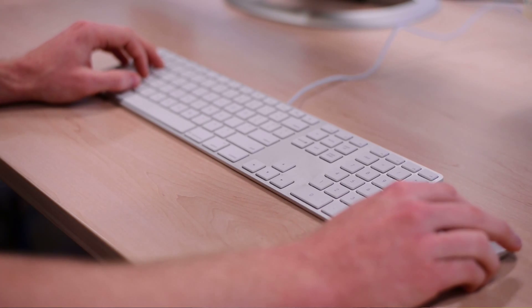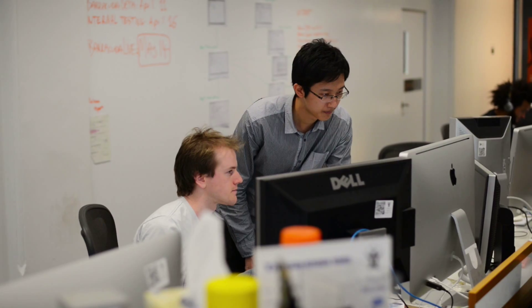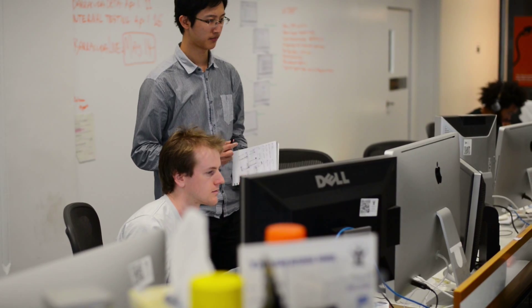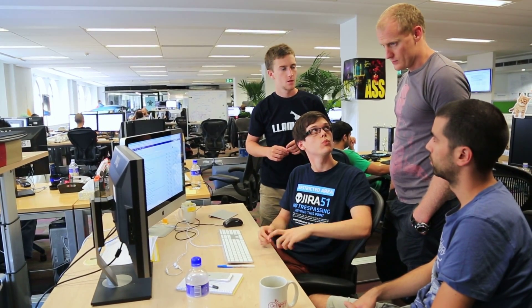If you're an administrator within a large enterprise, you're going to notice that the administration of search is a lot faster too. If you do a full re-index, it's going to happen a lot more quickly than it ever did before.